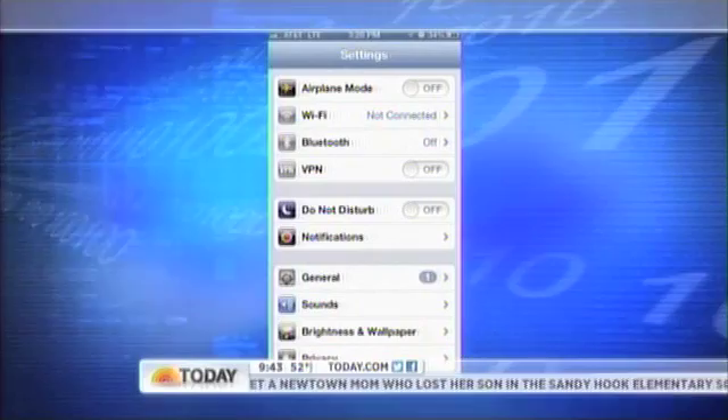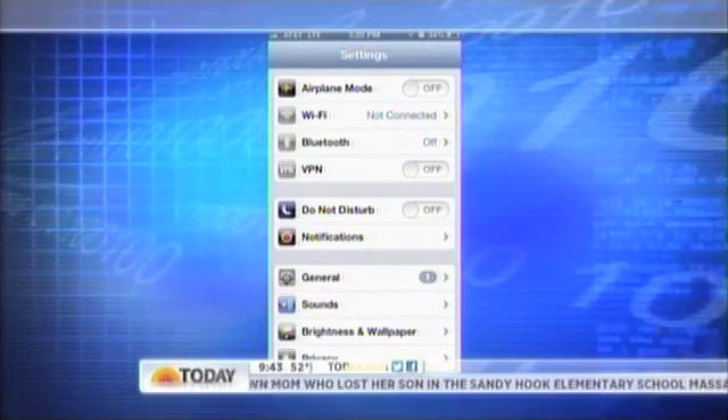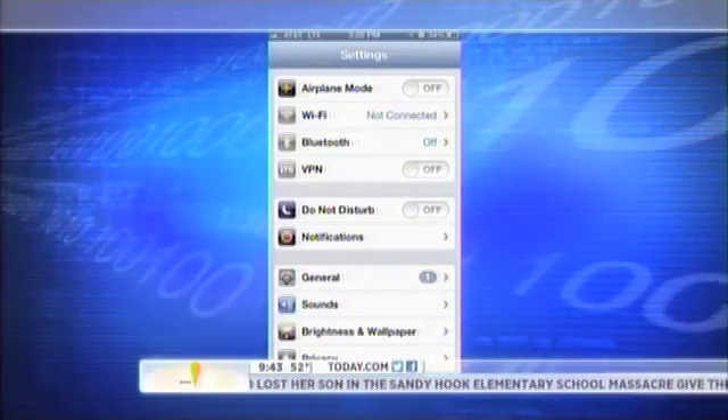So what is a VPN? It encrypts your data — it basically sets up a tunnel of your information that no one can hack into. It scrambles all the information: your usernames, your passwords, any of your transactions — it's all scrambled mumbo-jumbo.